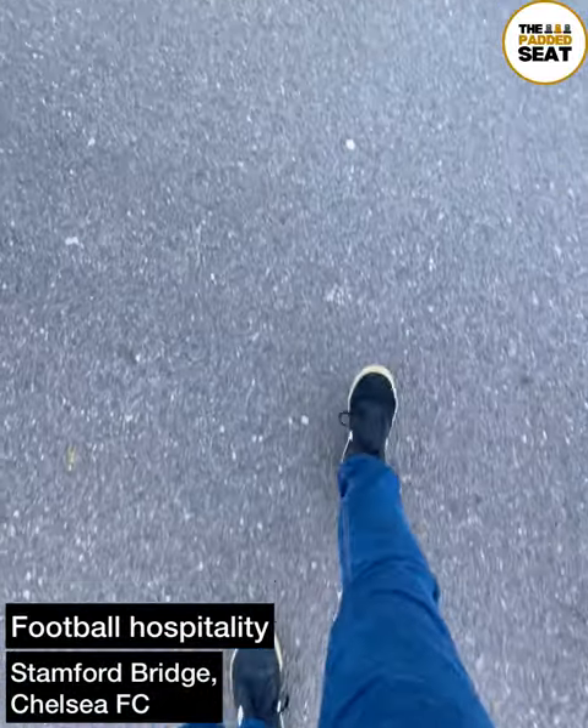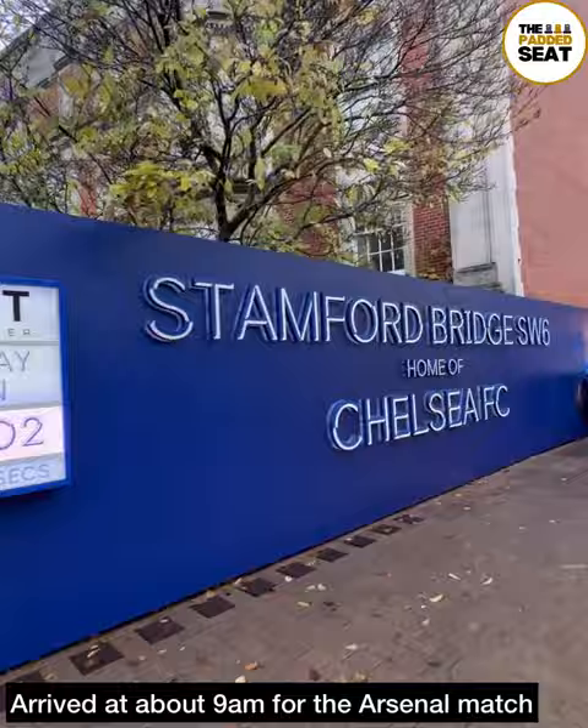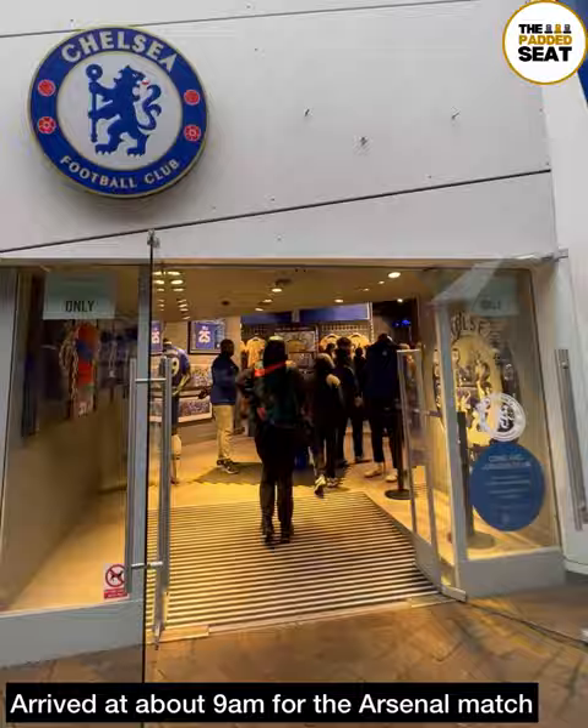We made our way back to Stamford Bridge to try out some more Chelsea FC hospitality for the match versus Arsenal. Because it was an earlier kick-off at 12pm, we arrived at about 9am and made our way towards the Chelsea Megastore. With terrible weather and a bit of time before our hospitality areas opened, we made our way inside to have a quick look around.